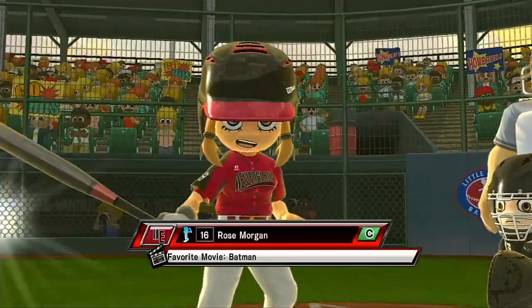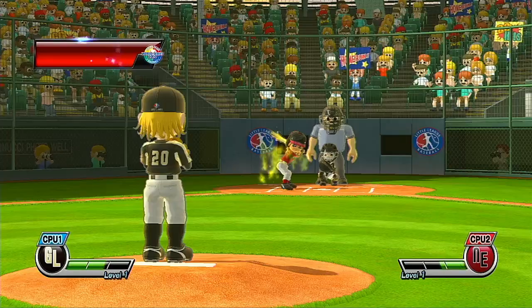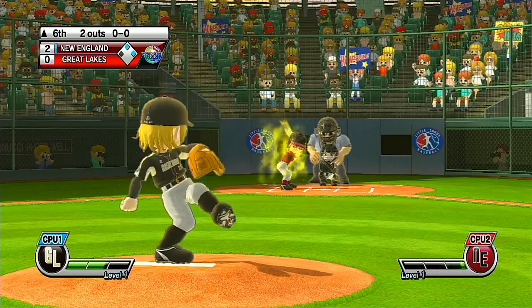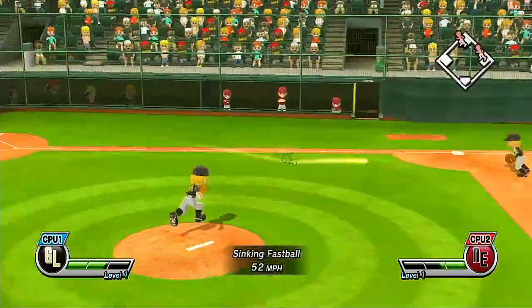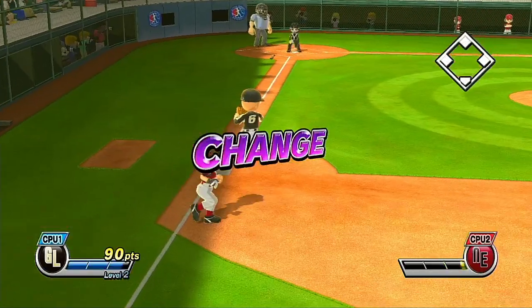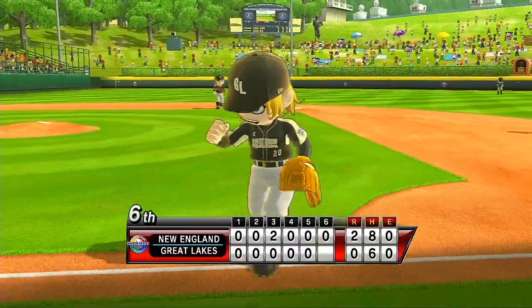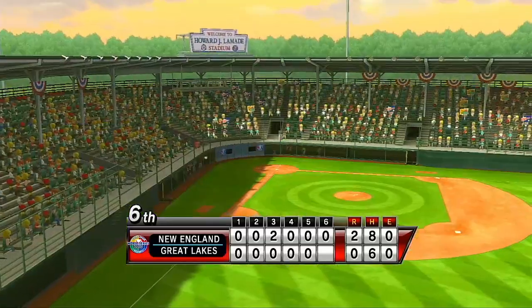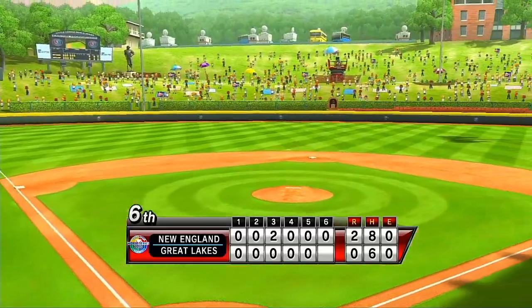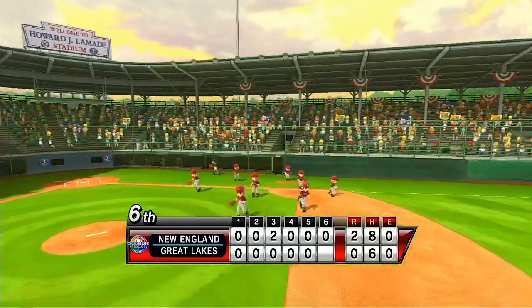Now batting, first baseman, number 9. Couldn't get the batter to chase it — that'll be a ball. Second out. Now batting, catcher, number 16. Back in 1999, Sports Illustrated named Lamedy Stadium number 16 on the list of the top 20 venues of the 20th century.